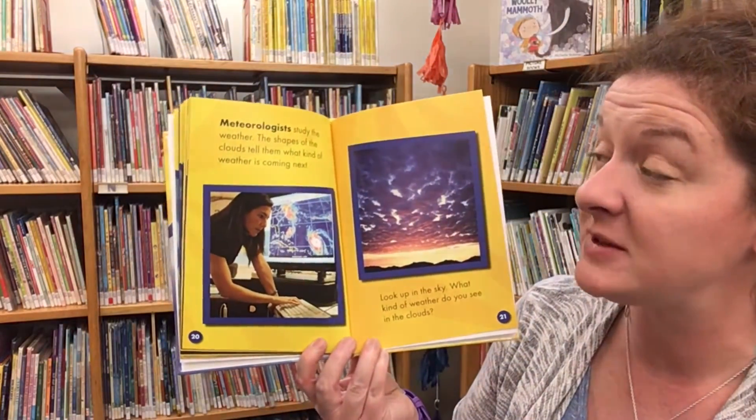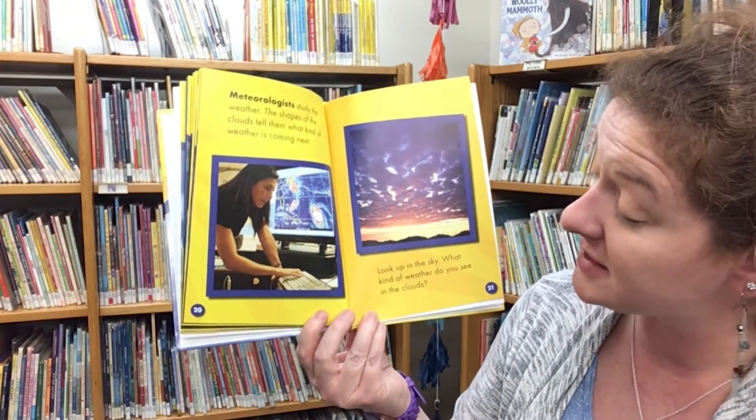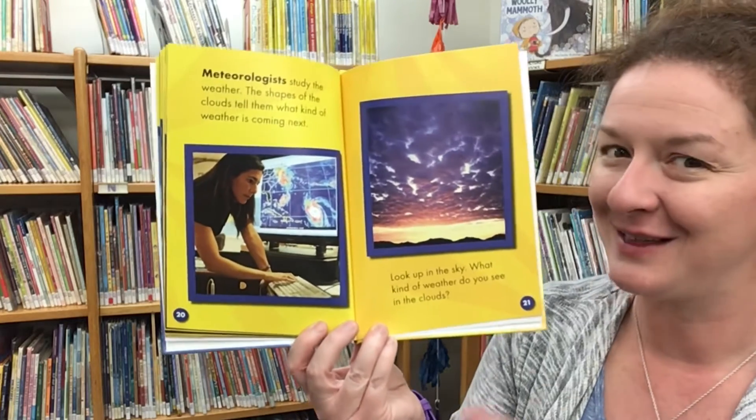Meteorologists study the weather. The shapes of the clouds tell them what kind of weather is coming next. Look up in the sky — what kind of weather do you see in the clouds?